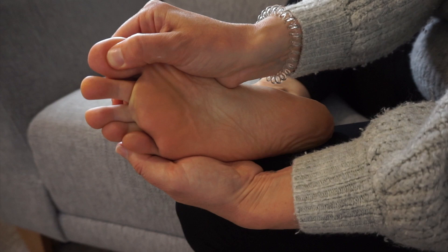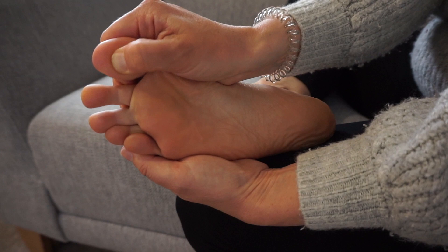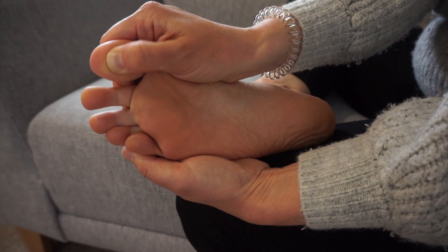The pituitary gland controls all your hormones, so if they're a little bit sluggish or slow, this is really going to help to boost them. You can work this with some firm pressure — I'm just stimulating the point — and you can do this throughout your cycle, several times a day for a few minutes at a time. So that is your pituitary gland.